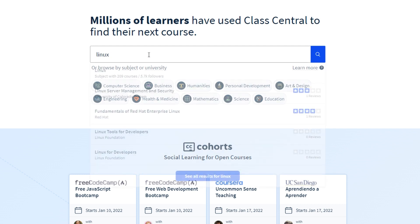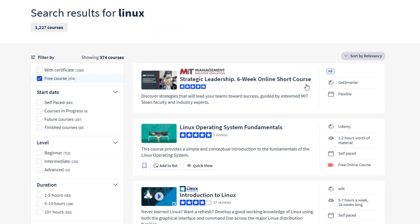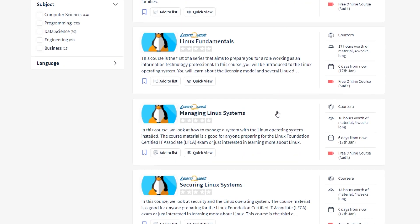You filter for free courses, and just like that, you have a bunch of courses you can browse through from edX, Udemy, Coursera, YouTube, and much more.